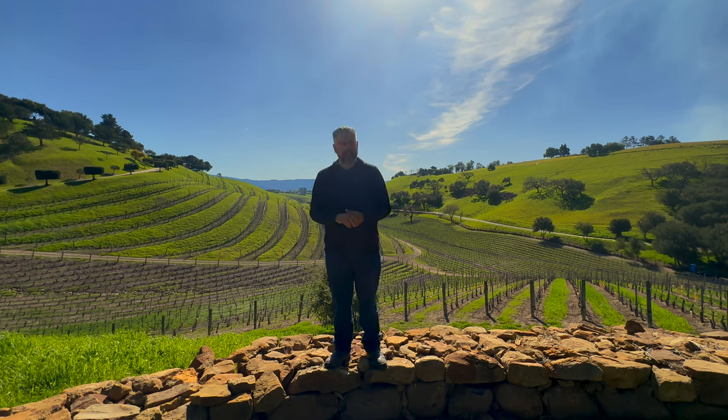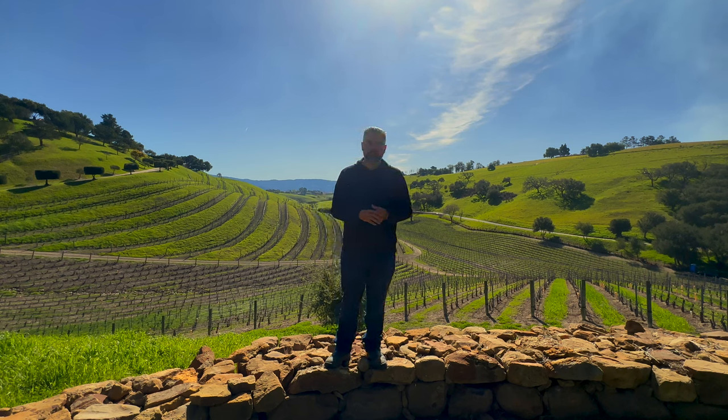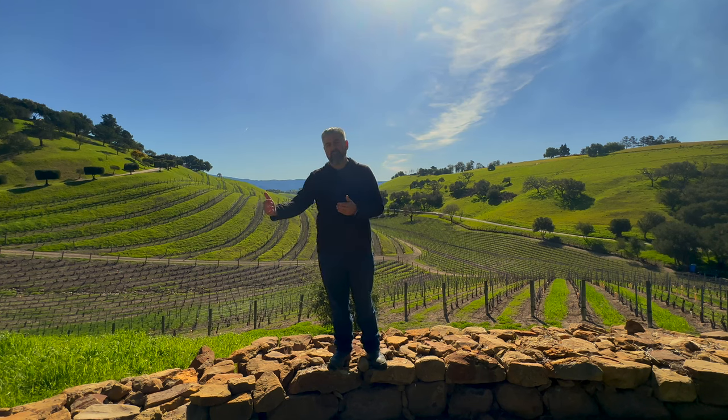I'm also proud to say that these wines — my father started the harvest on these, he passed away in April, and he began the year, and I finished it alongside my family. So my dad still has a bit of action inside of these wines, and I hope you care about that as much as I do.